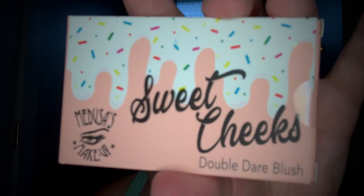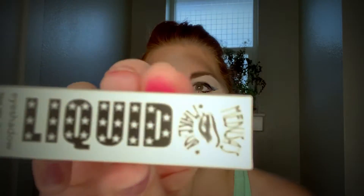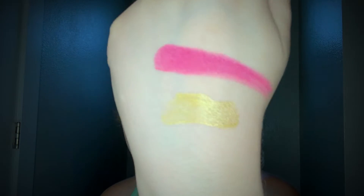Sweet Cheeks Double Dare blush — the packaging feels kind of cheap though, really plasticky. And then we have this liquid eyeshadow. It has a very gold color. It did take me a couple of swipes to get it to show up on camera.